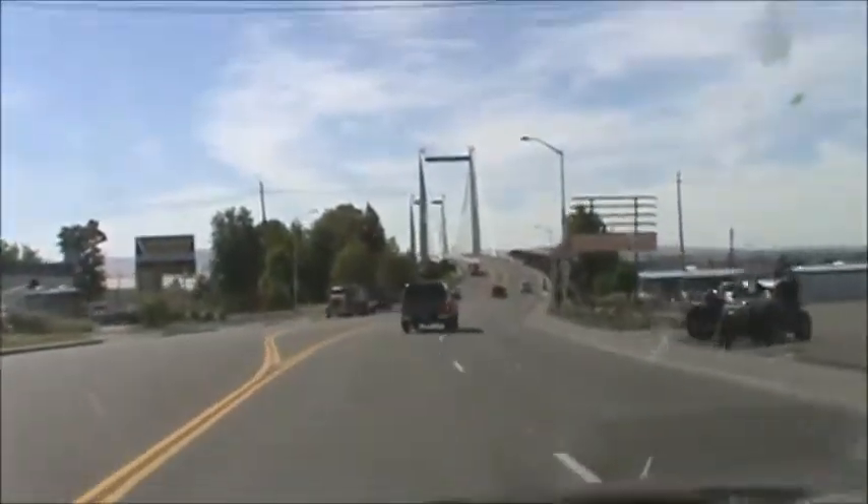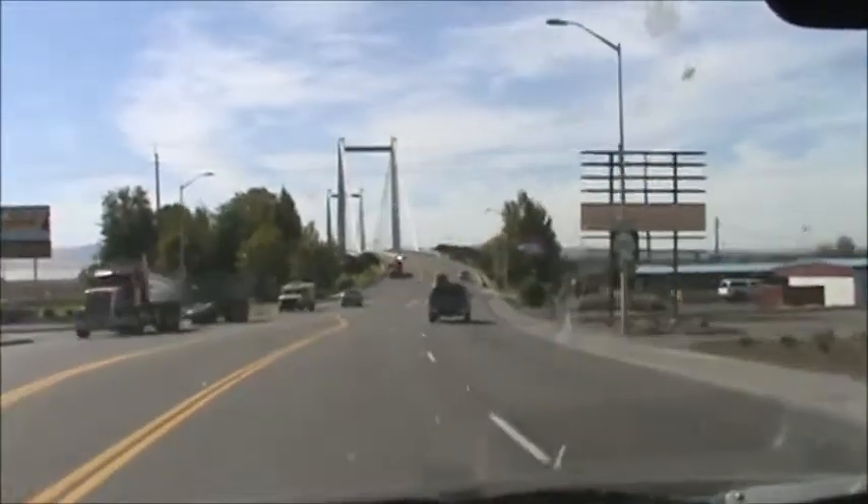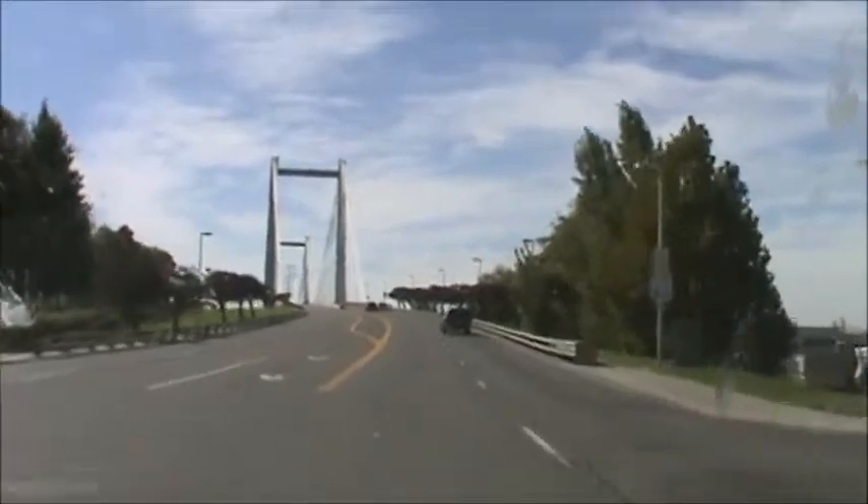We're in the Tri-Cities area of Eastern Washington. This is a new bridge over the Columbia River that was built not too many years ago. It's a brand new bridge — kind of an unusual design.